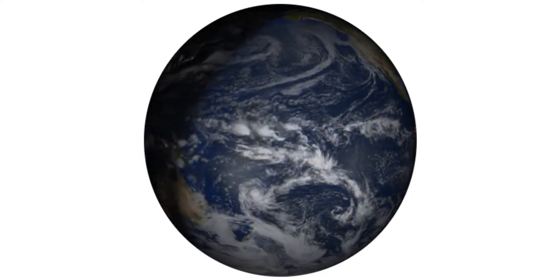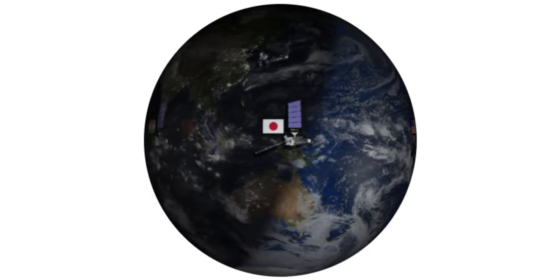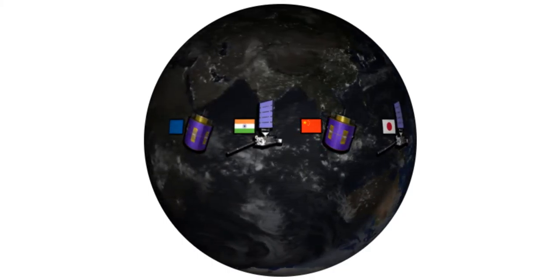During the late 1970s and early 1980s, other countries, including Europe, Japan, India, China, and Russia, began their own weather satellite programs.